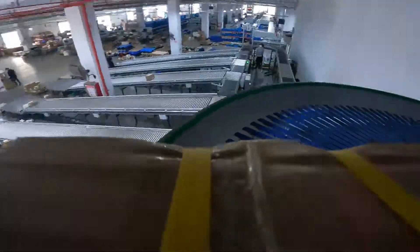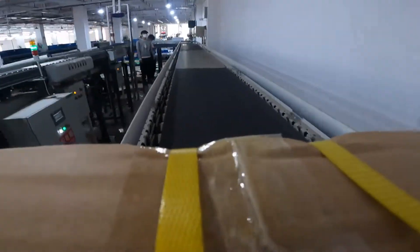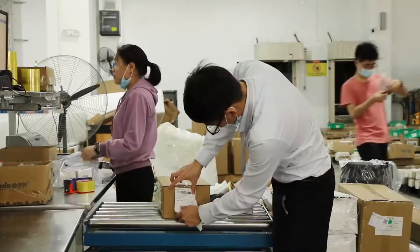With our intelligent warehousing system and top-class logistics capability, we can ensure that 80% of all orders will be shipped within three days.